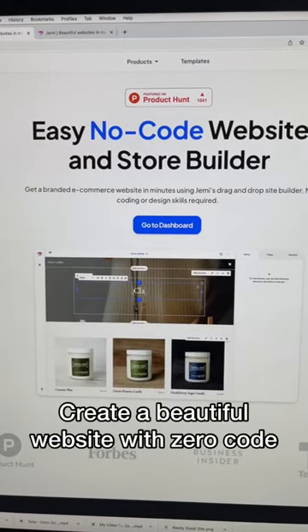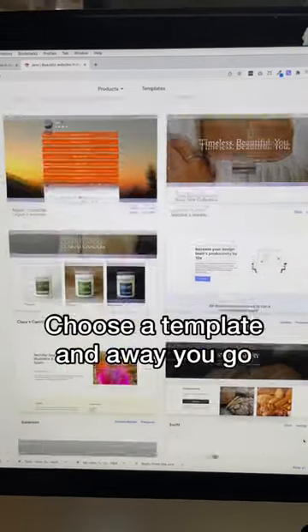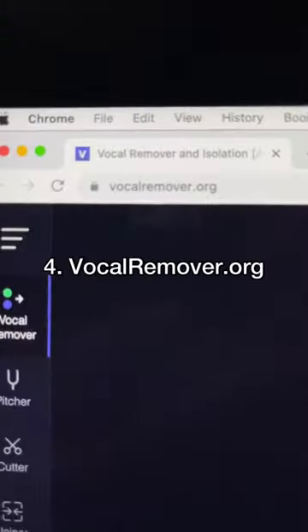Next up we've got jemmy.so. Create a beautiful website or online store with zero code. Simply choose a website template from its library and away you go.